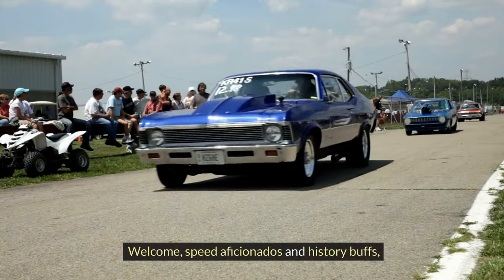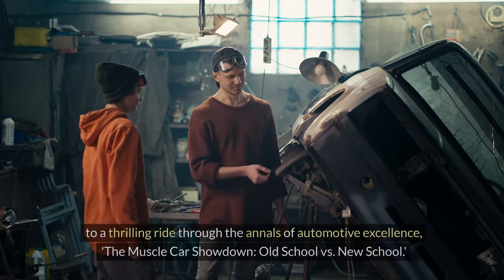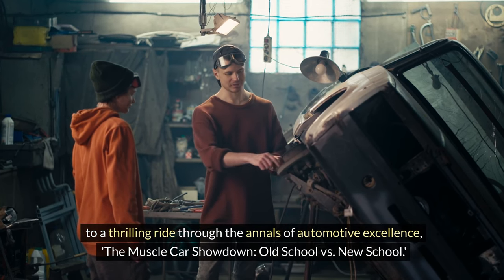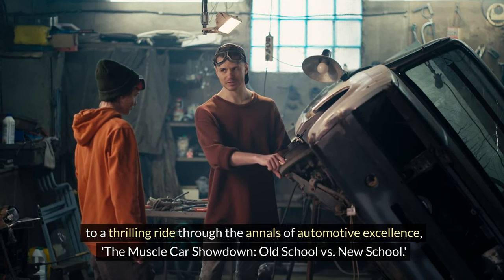Welcome, speed aficionados and history buffs, to a thrilling ride through the annals of automotive excellence — the muscle car showdown: old school vs new school.